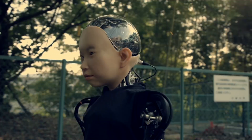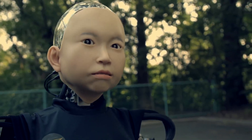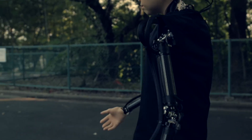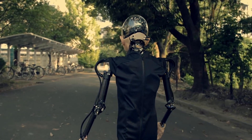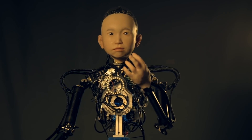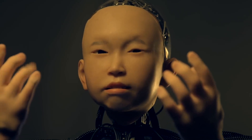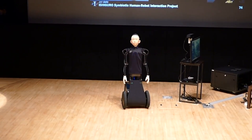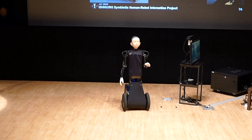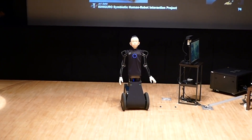Ibuki, a childlike android, is a product of the Ishiguro Symbiotic Human-Robot Interaction Project, which strives to create robots with remarkable human-like qualities. Developed within this project's framework, Ibuki embodies the mission to craft autonomous social robots capable of engaging with multiple humans through various communication channels. Equipped with comprehensive visual capabilities, Ibuki can scan for faces, while its movement is facilitated by a semi-track system. Although it exhibits involuntary motions such as blinking and subtle head movements, Ibuki currently serves primarily as a proof of concept, with its translucent robotic skull underscoring its experimental nature.